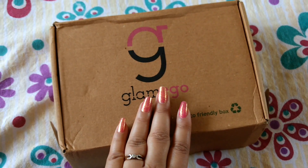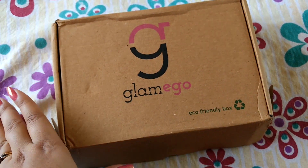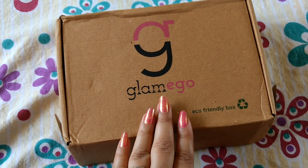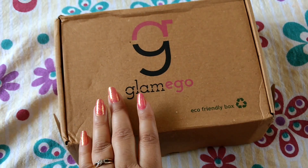But apart from that, this still remains the cheapest subscription box in India. Also, their shipping has improved and they ship within 5-7 days now.